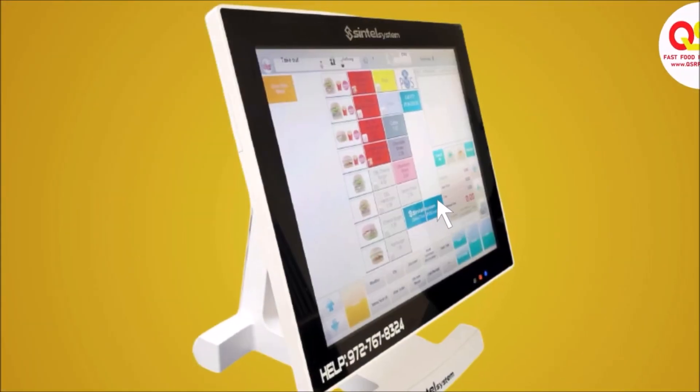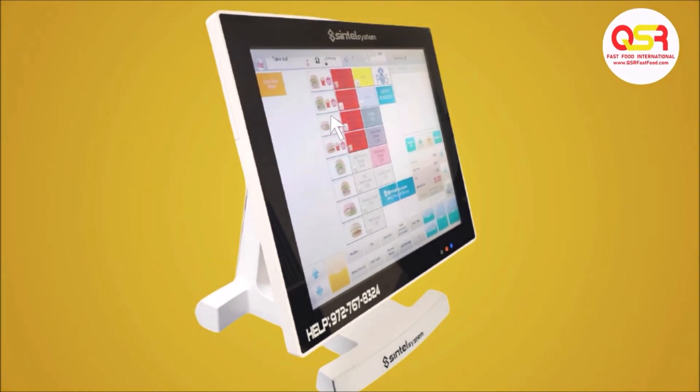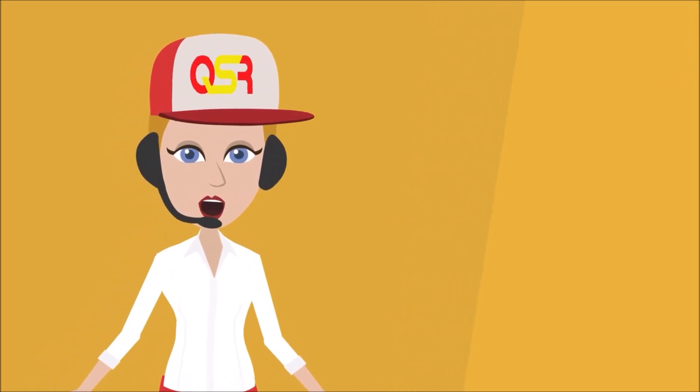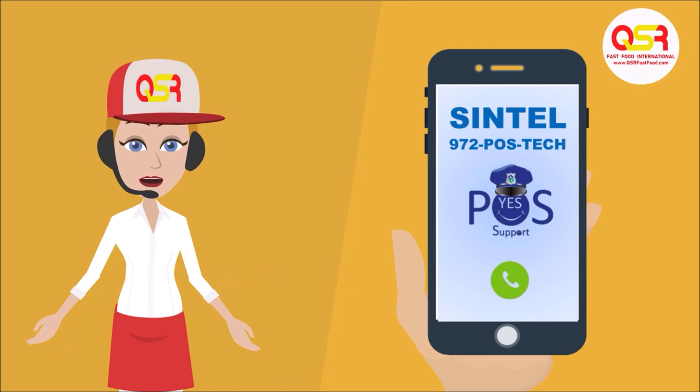The greatest part is that while the POS at our other location is configured for that type of operation, the way Cintel configures and supports us, we work easily no matter the restaurant. And whenever we need help, extra training, or have some questions, Cintel Systems is only a phone call away at 972-POS-TECH.